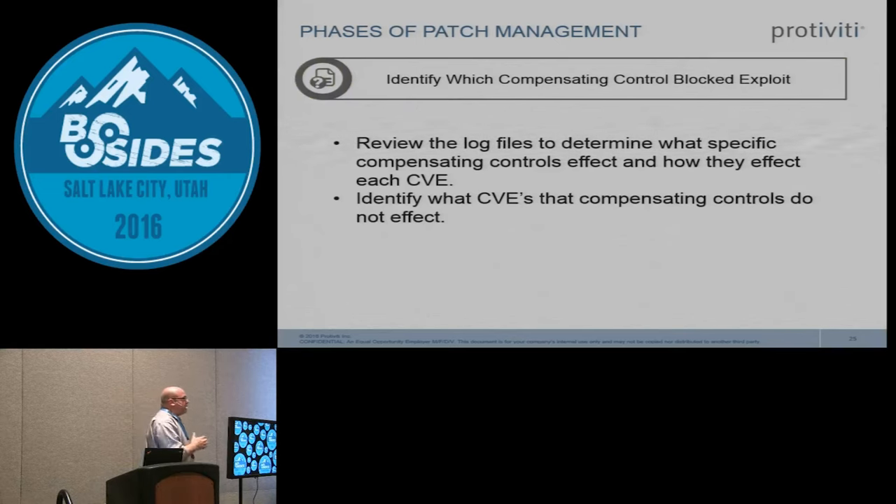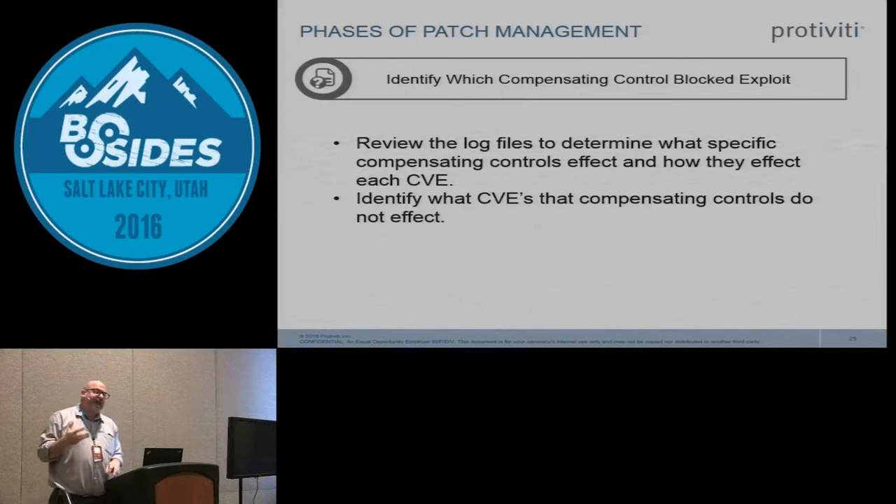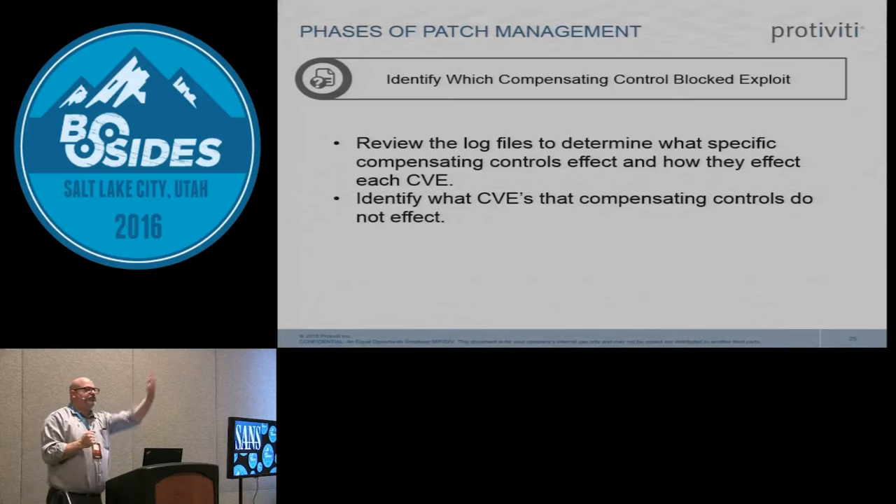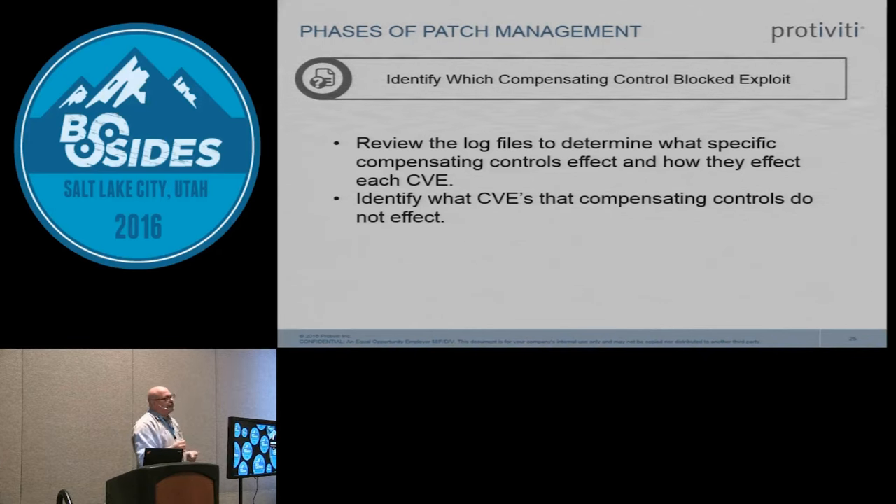After running those exploits, capture the log files from your various compensating controls on that server — AV logs, host IPS logs, application whitelisting logs — and see where they stopped the vulnerability, or which one changed its behavior. For example, maybe I only get partial access instead of full root access because a compensating control changed the exploit's behavior. I track an Excel list of CVE numbers per test group — the ones the vulnerability scanner flagged — and exactly which compensating control caught each one.